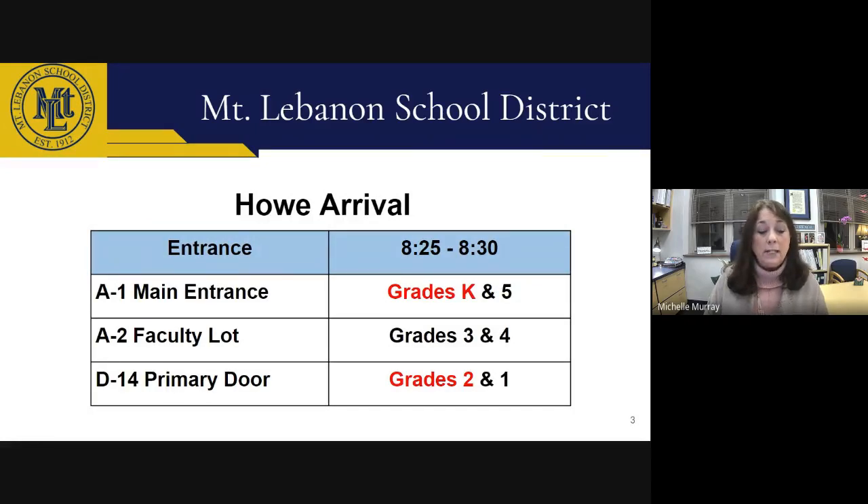First, I will review the arrival and dismissal procedures. Arrival will look similar to how it has been in the hybrid mode. Students will enter in one of three entrances by grade level to ensure a staggered arrival with appropriate distancing in the hallways. The only difference is that our kindergarten classroom has been moved up to the main hallway to accommodate the required four to six feet of distancing needed. Therefore, the kindergarten and second grade classrooms will switch doors for arrival and dismissal. Kindergarten will use the main entrance, and second grade will use entrance D14, located in the primary courtyard.